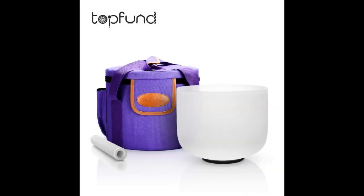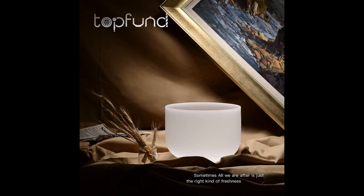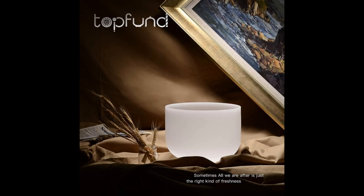Coming in at number 5: the Top Fund F Note Heart Chakra Quartz Crystal Singing Bowl, 8-inch. If you're looking for the best crystal singing bowl under $100, this Top Fund F Note Heart Chakra Balancing Crystal Bowl is great value for money. It comes with a suede playing mallet, a bass rubber ring, and playing instruction paper. This bowl has a clear sound and is easier to play. The tone is resonating and pure despite the smaller size, and Top Fund is a top quality manufacturer of crystal bowls.